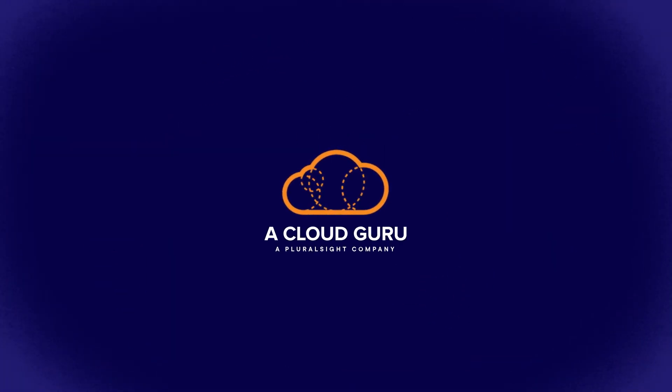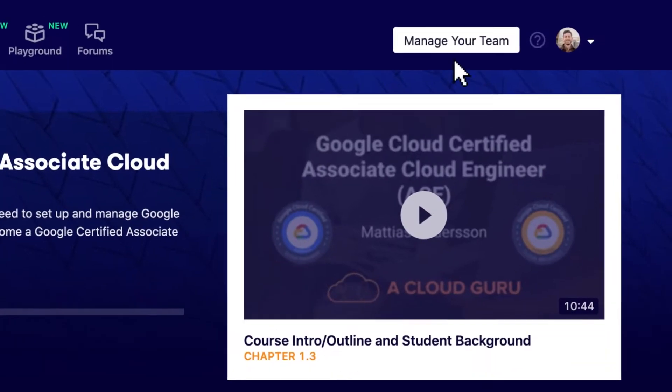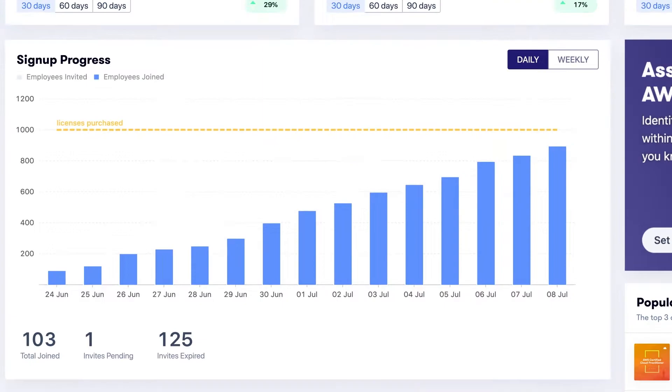Now, with the addition of A Cloud Guru to the Pluralsight portfolio, you can tap into the industry's best resource for cloud learning. Let's go ahead and look at the most exciting features. A Cloud Guru for Business gives you everything you need to transform your talent, all in one place.